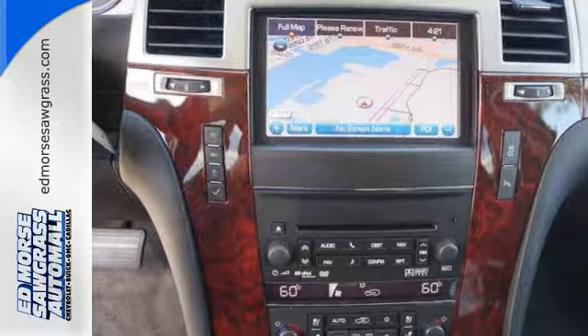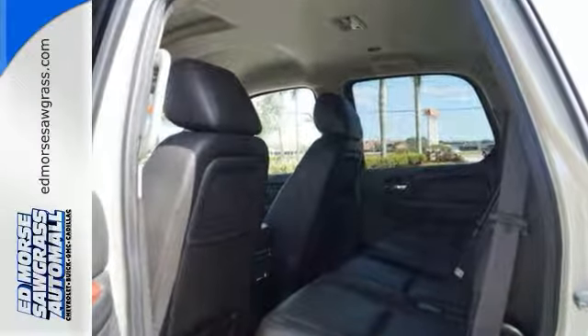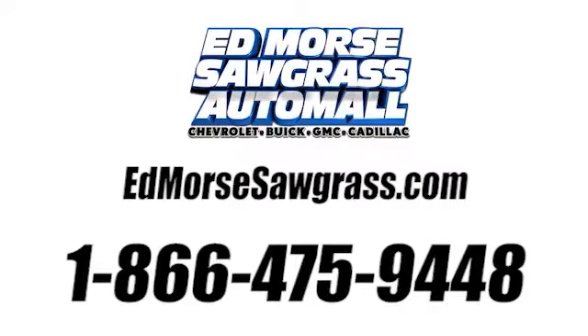Your vehicle says something about you and this Escalade simply says, 'Cool!' Check it out today! Call us today at 1-866-475-9448.